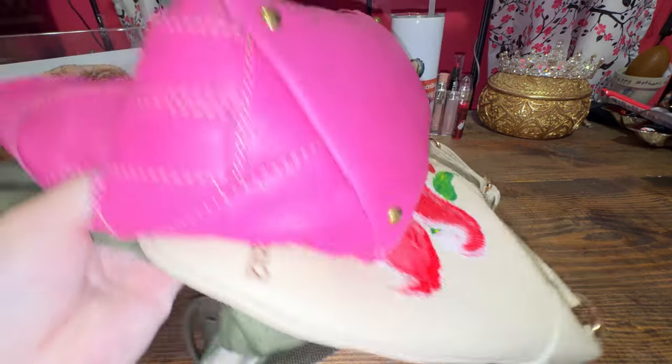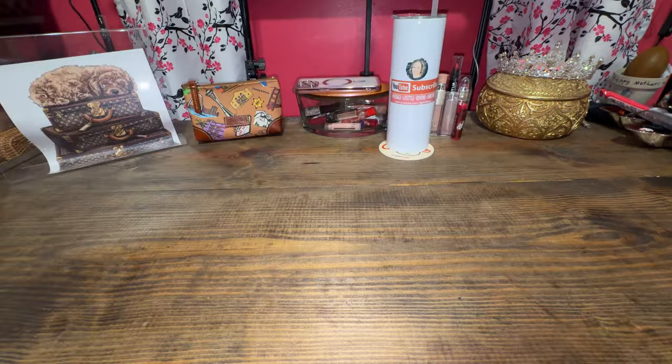Let's talk slouchy bags. Slouchy bag September. If you're interested in all my slouchy bags, then stay tuned.